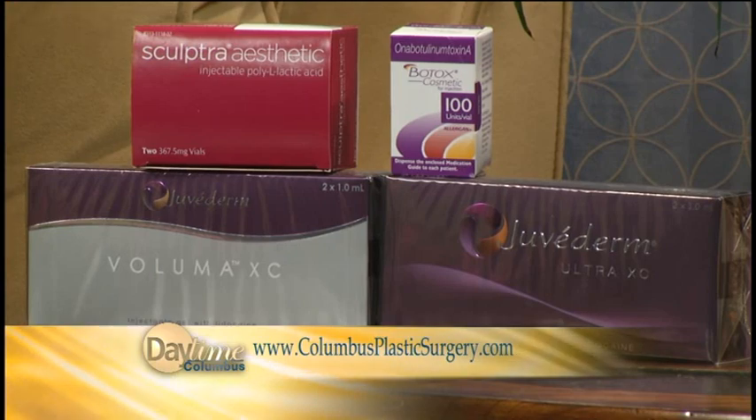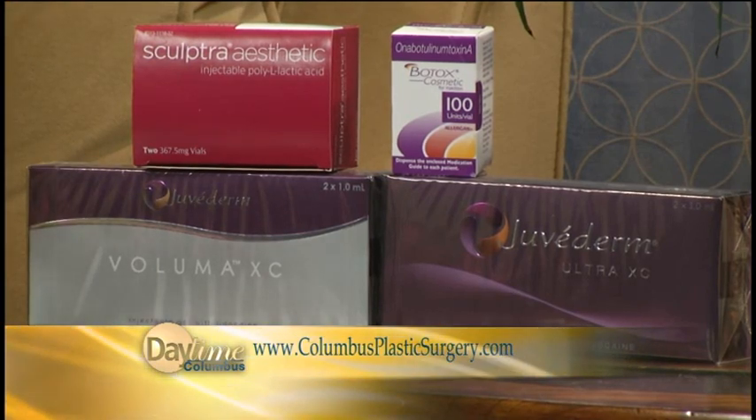It's also interesting how long these products last — two years is a long time. For example, Juvederm, which is used in nasolabial folds or the marionette lines, we would typically tell people about eight or nine months. So it's very nice for patients to have options that last a much longer time frame.